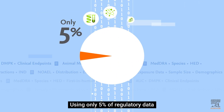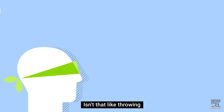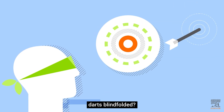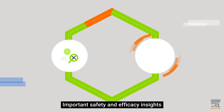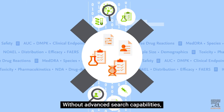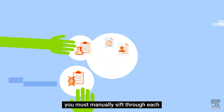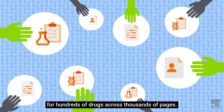Using only 5% of regulatory data to make decisions for drug candidates — isn't that like throwing darts blindfolded? Why is this the reality in many pharma companies? Important safety and efficacy insights are buried in approval documents. Without advanced search capabilities, you must manually sift through each drug's approval package for hundreds of drugs across thousands of pages.